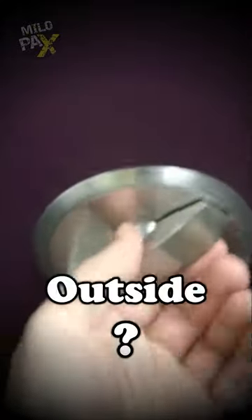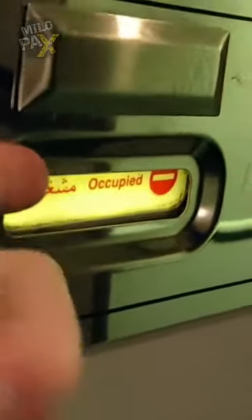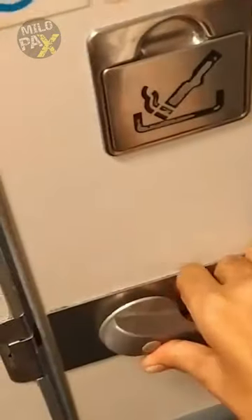Can you unlock an airplane lavatory door from the outside? Today we're going to reveal a hidden secret of airplane lavatories. Imagine this scenario — you're on a flight and you spot that red occupied sign on the lavatory door. You might assume it's impossible to open from the outside, right? But what if we told you there's a way?